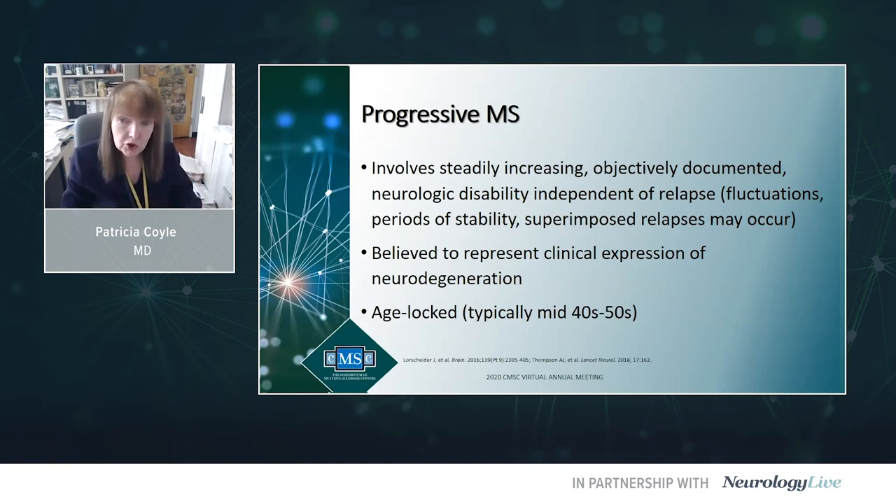Progressive MS is gradual worsening that must be objectively documented. The neurological exam should be abnormal, and that abnormality has to be independent of an acute attack or a relapse of MS. There can be fluctuations, even a little improvement, and periods of clinical stability. There may be superimposed relapses — the focal inflammatory phase. It's not a black-or-white, all-or-none phenomenon.